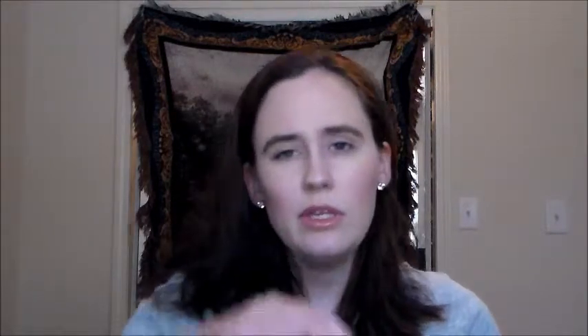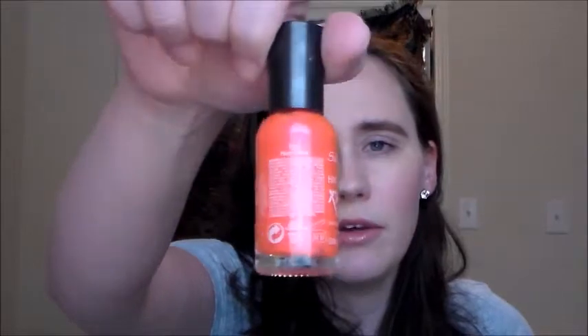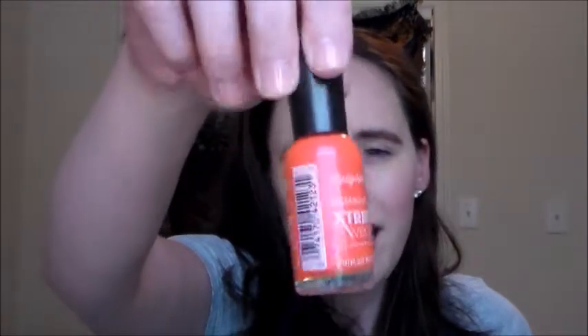Also, this one is the Sally Hansen Hard as Nails Extreme Wear. I generally don't have any issues with that line, but there are duds in every line. This one's called Heat Stroke, and it's not necessarily the formula — it was the color. It was just not good. Kind of streaky, kind of sheer, and I just didn't like it. Moving on.